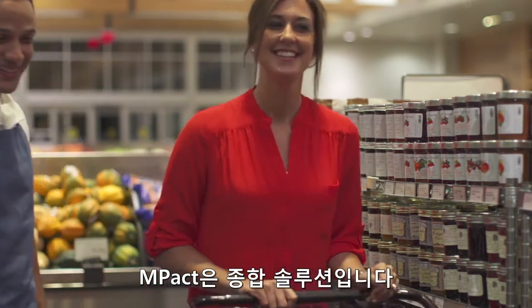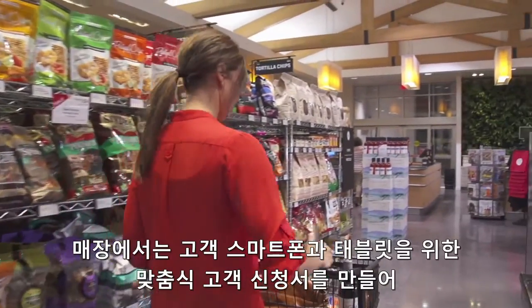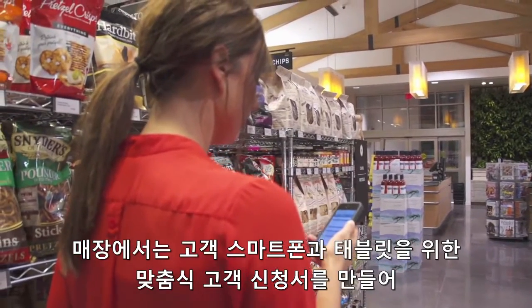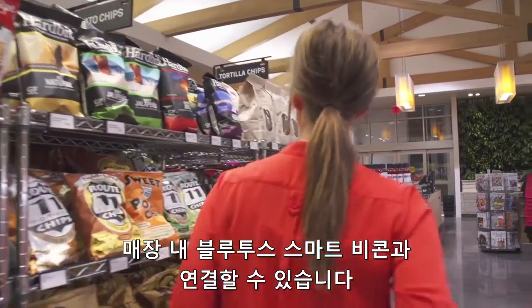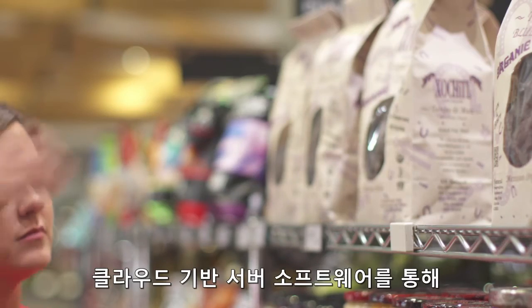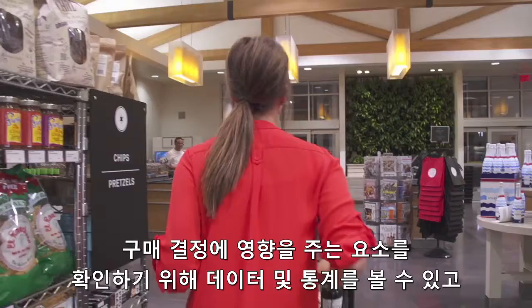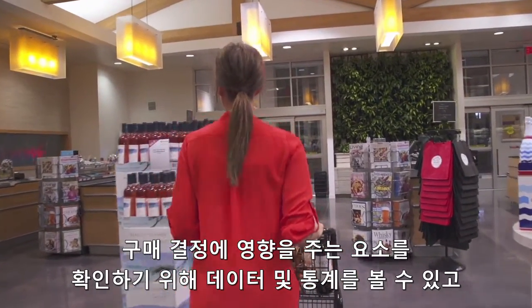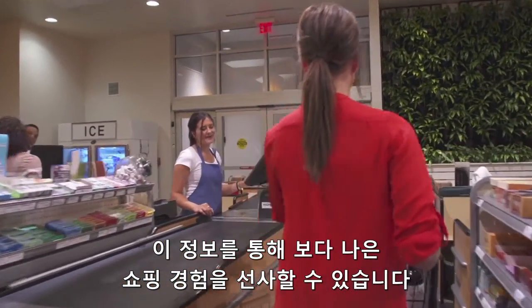Impact is an end-to-end solution. Using the software development kit, the retailer can develop a customized loyalty application for shopper smartphones and tablets that works seamlessly with the in-store Bluetooth smart beacons. Combined with cloud-based server software, the retailer can access data and analytics to develop greater understanding of what influences buying decisions and use this information to deliver a superior shopping experience.